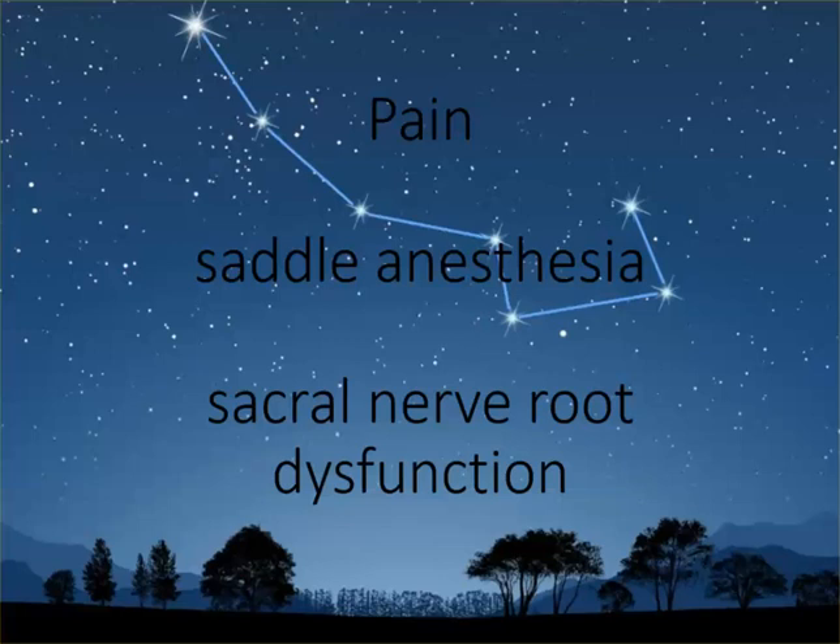Cauda equina syndrome was not described by God — it was described by humans. It's fallible, it's not perfect, but it's a tool we use to understand that somebody has a serious problem.